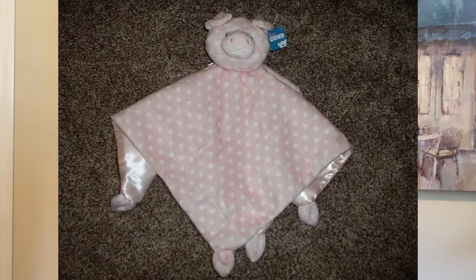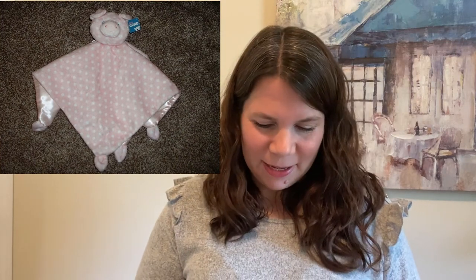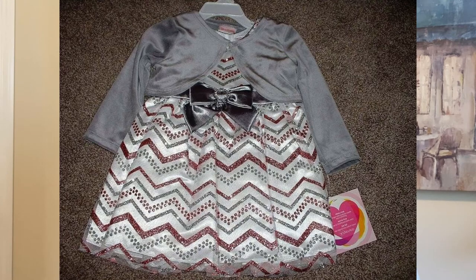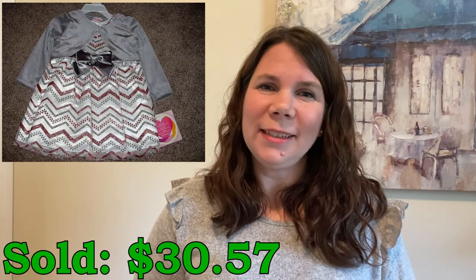I sold this cute little pink pig security blanket by Baby Gund. I picked this up at TJ Maxx or Marshalls for $5.48 and it sold for $31.47. I sold this cute little holiday dress by Youngland — I picked this up on clearance at Kohl's for $11.88. It did take quite a while to sell and surprisingly it did sell after Christmas, but I still sold it for a good profit at $30.57.